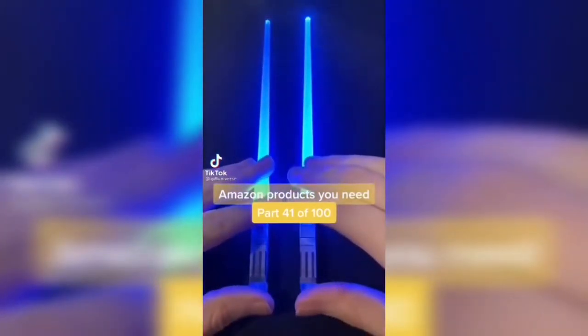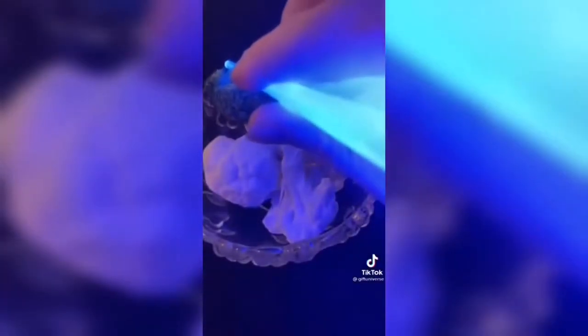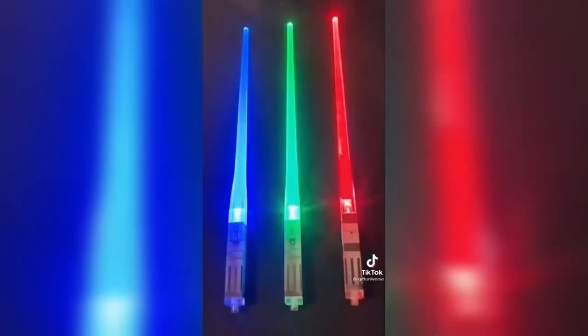Amazon products you need. These are lightsaber chopsticks — turn them on and they glow for hours. These are perfect for Star Wars fans.